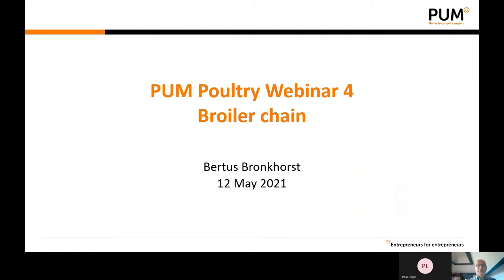Good evening, all of you. Welcome to this presentation on broiler chain management.